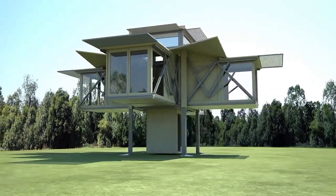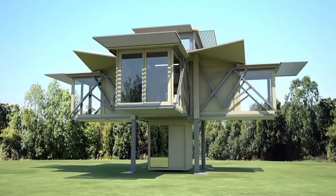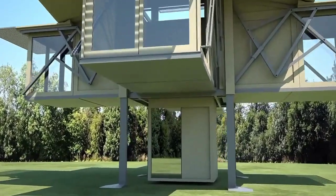With its modular design, this house can be easily transported and set up anywhere you desire, offering unmatched flexibility and convenience.